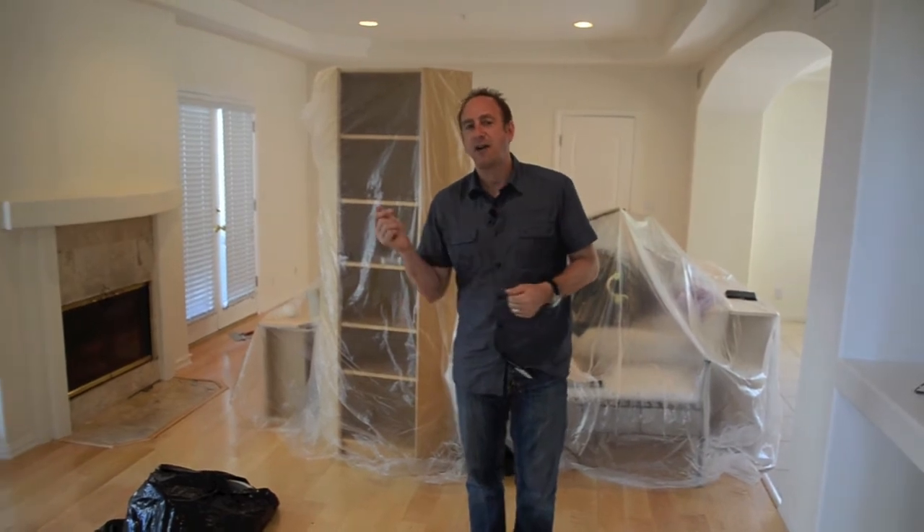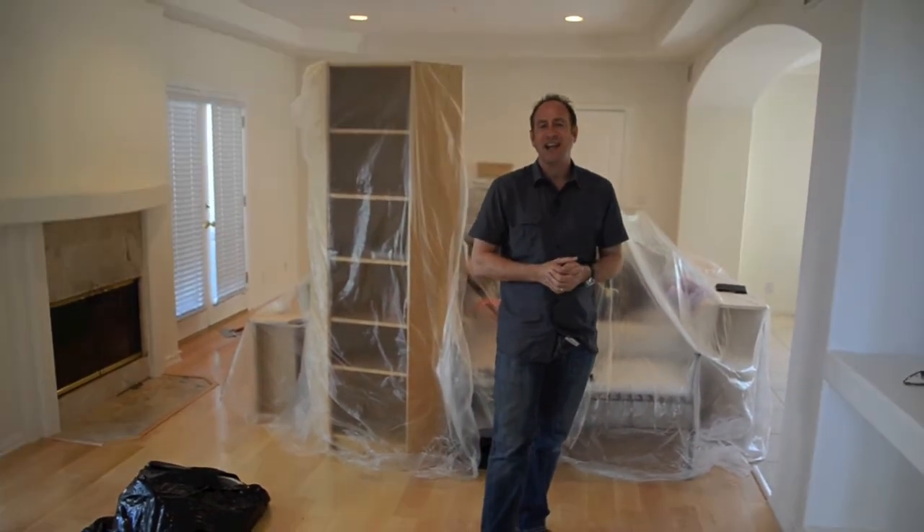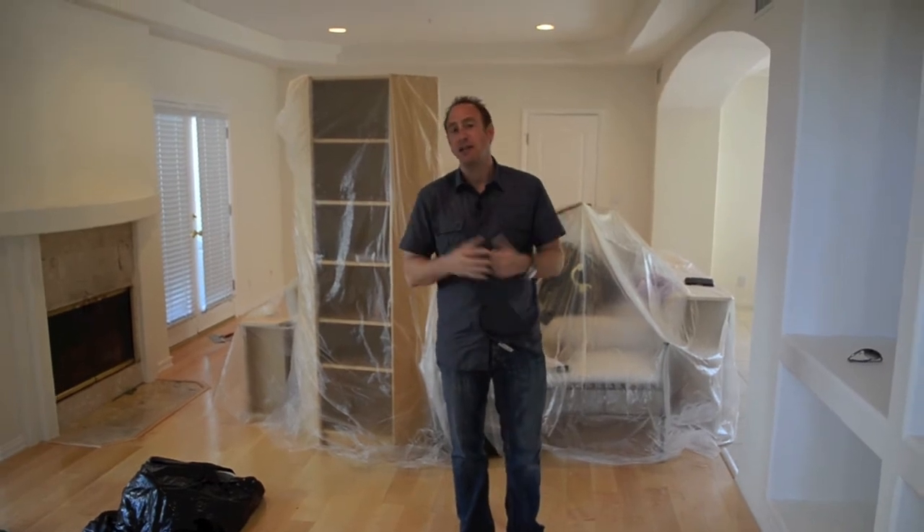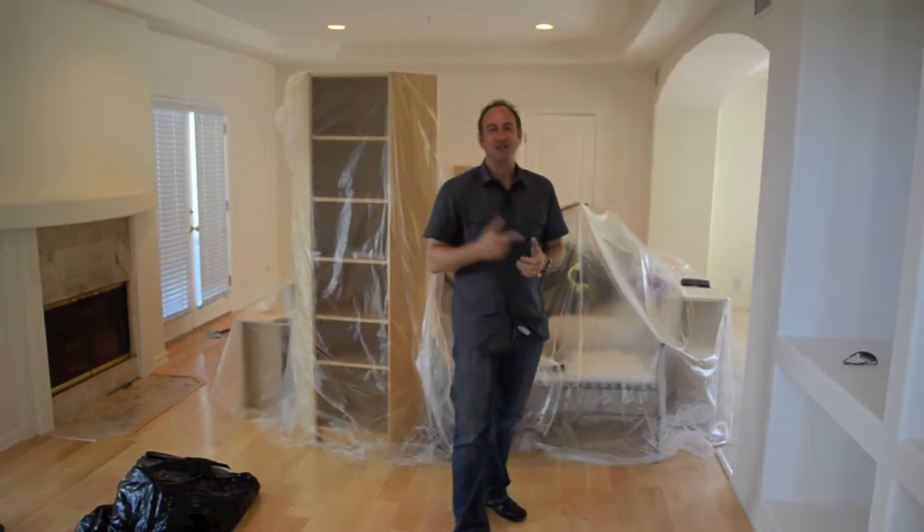To get inside this one, you're going to have to give us a call at our office at 310-798-1277 and set an appointment. We'll try to get you in first before the crowds — talk to you soon.